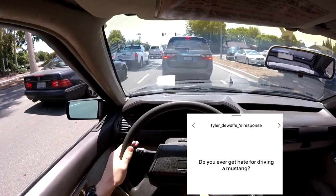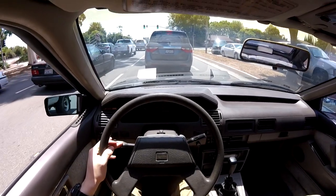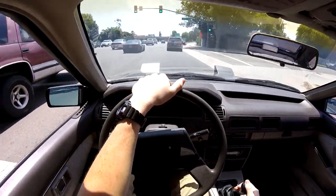Do you ever get hate for driving a Mustang? Yeah, nonstop. I can have an opinion on a different car and some people will just rule it off because I drive a Mustang, and yet they're probably driving a Honda. If you own a Mustang, it's probably one of the most annoying things about it.